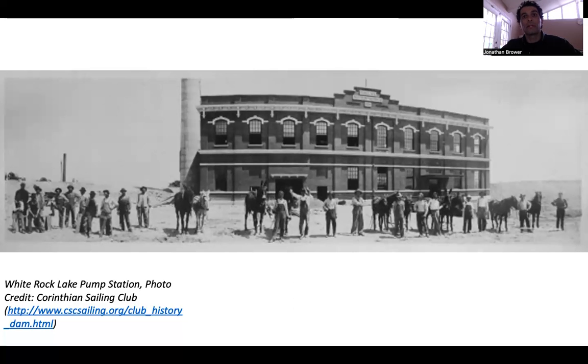During a severe drought in 1952, the city of Dallas had to bring White Rock Lake back into basic infrastructure usage for emergency water. As a result, the swimming beach on the east side of the lake was closed, never to be opened again. The city continued to pull water from the lake for a few more years, and the pump station on the south end of the lake remained in use until 1964.